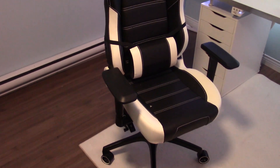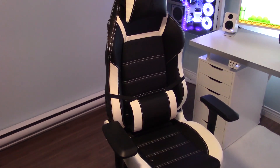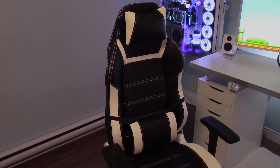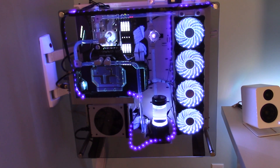For those long gaming sessions I use my Vertigear PL6000 racing chair. Now let's take a closer look at the PC. Now that the PC is well mounted I've added the tempered glass front. Let's take a look at everything with the lights off now.